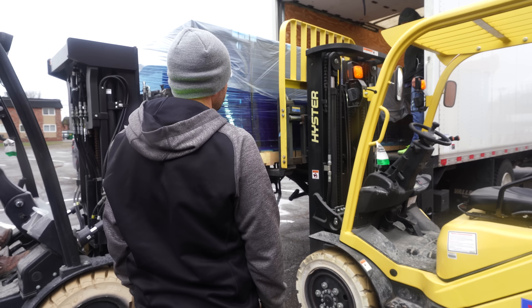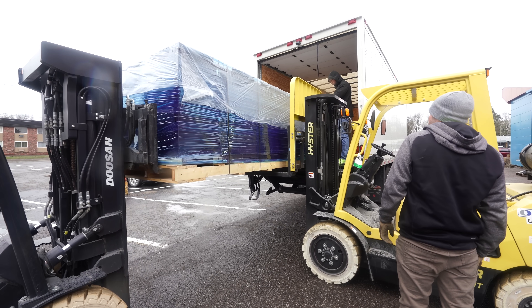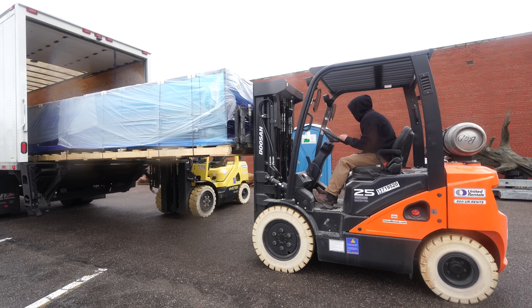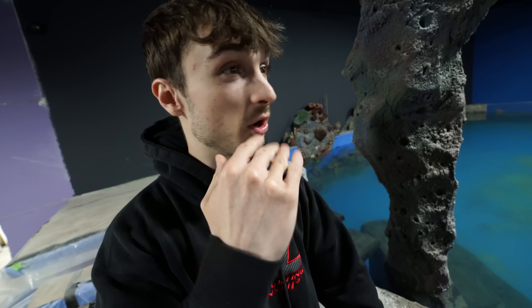Moment of truth! That's what we're gonna call this tank — 'The Truth.' The sounds get me every time, it's like a horror movie. This is one of those moments where you just gotta sit back, be present, and soak it in because this does not happen very often. With the lull of not getting shipments, I really missed this.